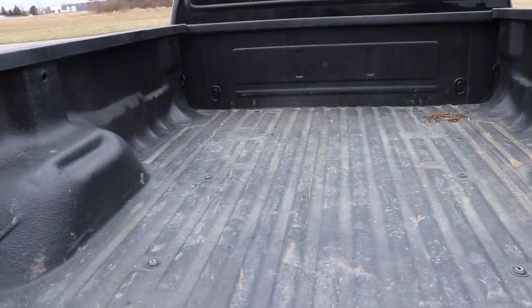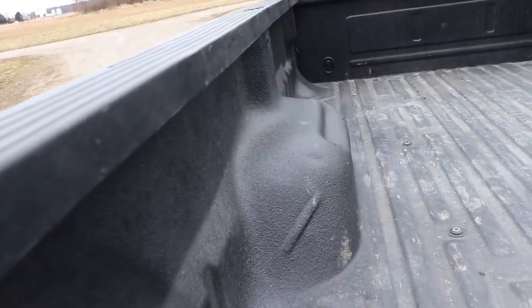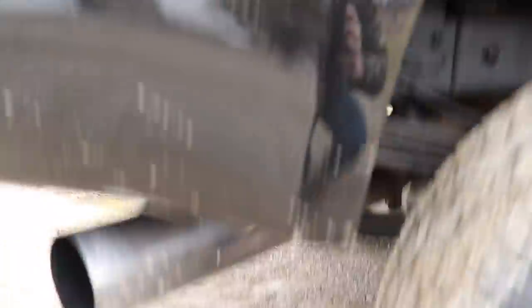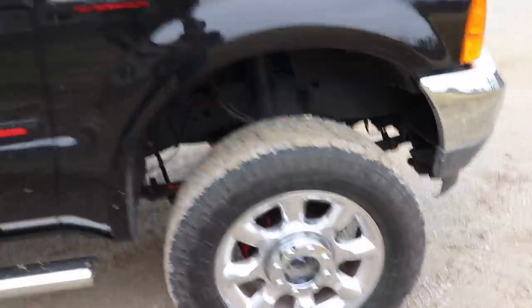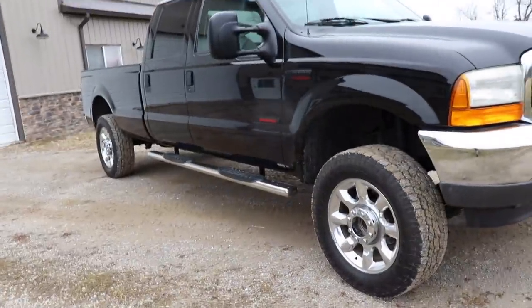Bedliner. The bed is not beat up at all - this bed is in amazing shape. Usually even if you do have a bedliner, some beds you can tell where they were beat up, with dents in the bed and in the wheel wells. Bumpers aren't rotted out. It's got a five-inch polished stainless steel exhaust. Just look at the cab corner on this truck and the rockers. I'm telling you, you can eat off this thing. It's so clean. This is one of those that meets the standard - it is just so, so nice.